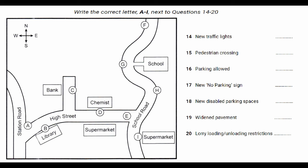As far as disabled drivers are concerned, at present they have parking outside the supermarket, but lorries also use those spaces, so we've got two new disabled parking spaces on the side road up towards the bank. It's not ideal, but probably better than the present arrangement.